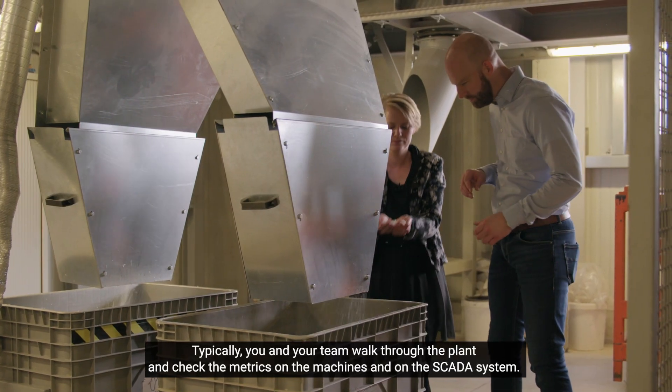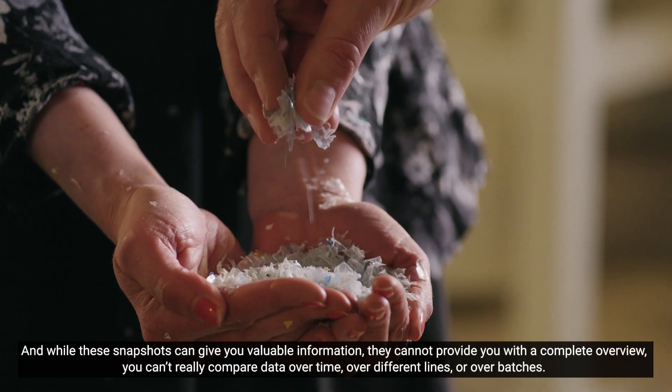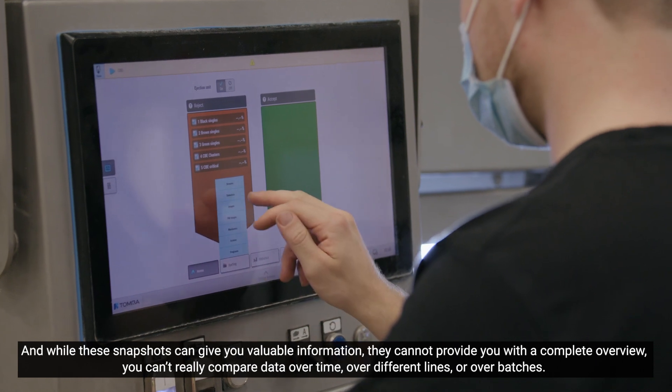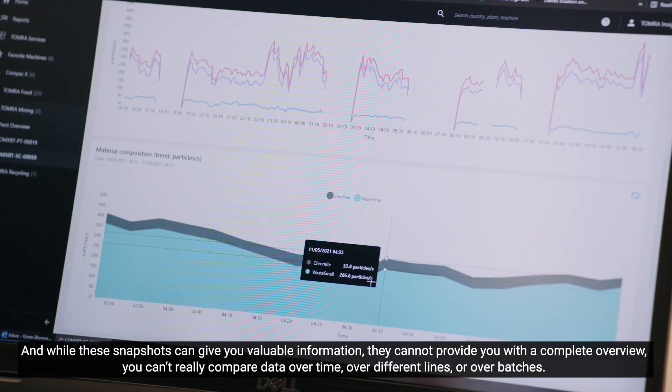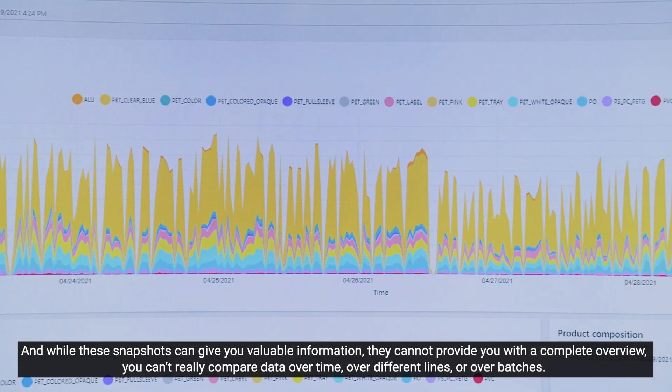Typically, you and your team walk through the plant and check the metrics on the machines and on the SCADA system. And while these snapshots can give you some valuable information, they cannot provide you with a complete overview. You can't really compare data over time, over different lines, over batches.